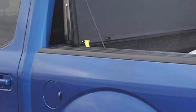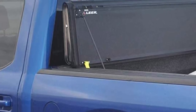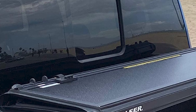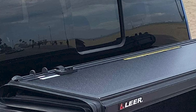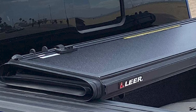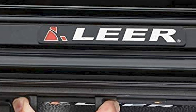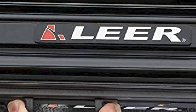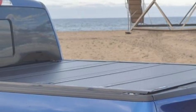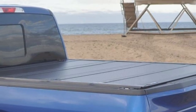Installation is as easy as it can get — it does not require any drilling to be installed on your truck. If you want to store larger items in the back, you can even take the cover off easily. When you open the cover fully, it does not rest against the back of the truck, which could scratch it. The cover comes with a 3-year warranty, although it is not as good as the 10-year or lifetime warranty provided by earlier products.